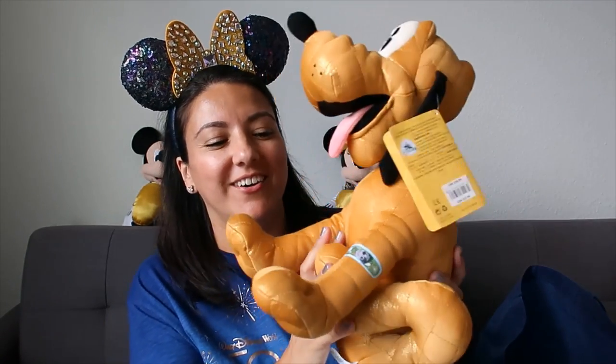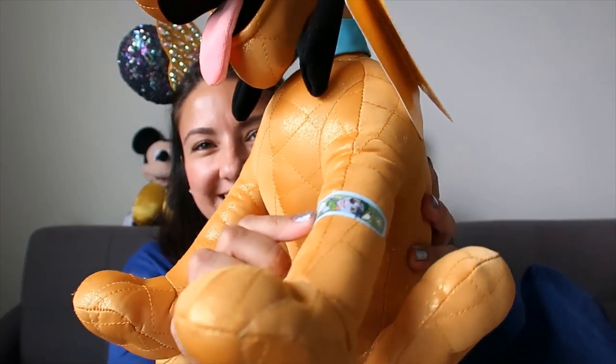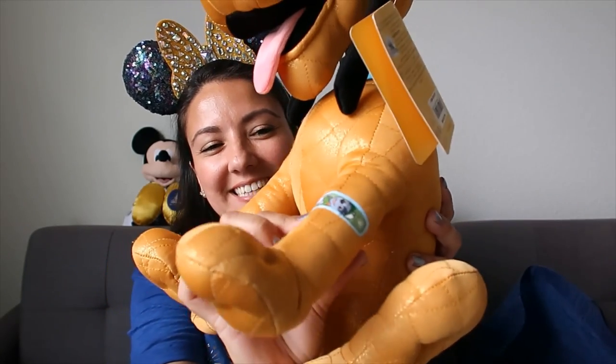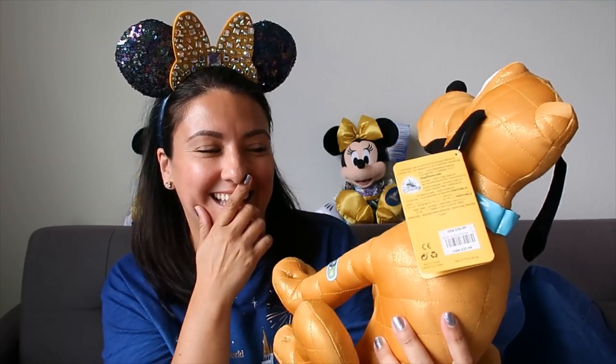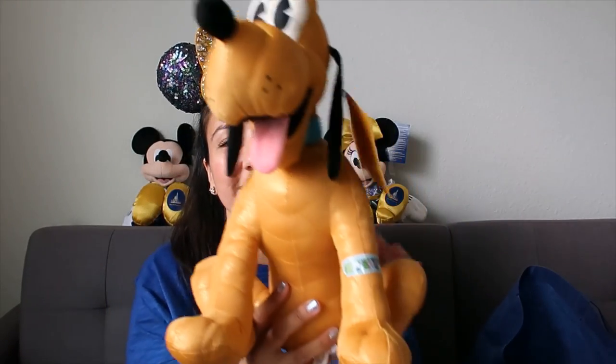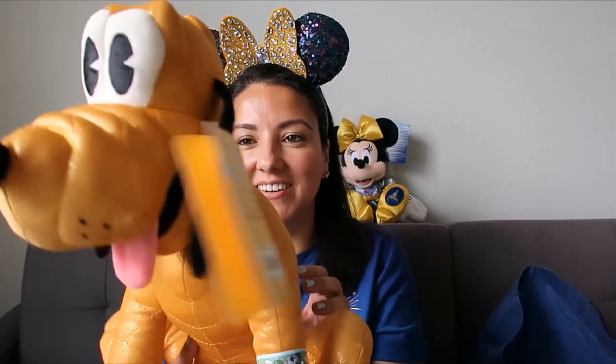I can't remember how much this one was, but I do remember it was less than it would have been with my passholder discount, so I went ahead and got it and I'm very happy with the purchase. I hadn't used it yet - I was waiting to show it in the video first. Then I noticed my daughter had put a band-aid on the next item. It does not come with the band-aid - I have a little four-year-old vet here.